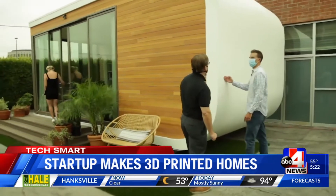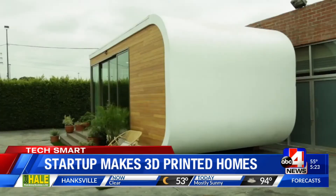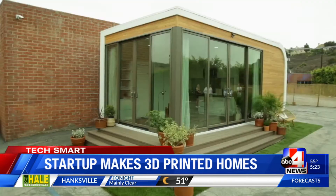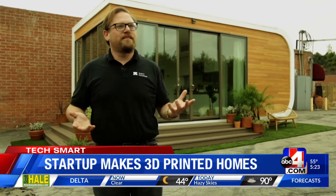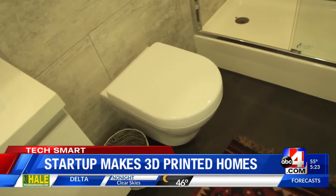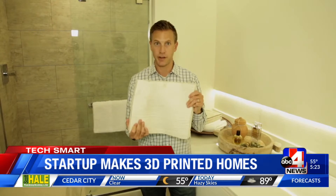This curved wall here is the 3D printed section. This hybrid building is a combination of materials and starts at $115,000. The building functions as an ADU — an accessory dwelling unit — the technical term for what are often called granny flats or backyard apartments. Inside has everything you need: a bedroom slash living room, kitchen and bathroom.